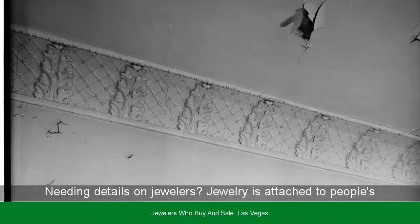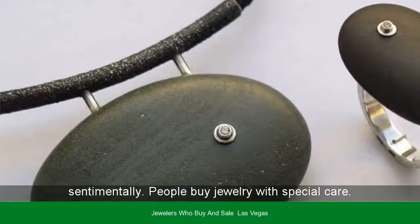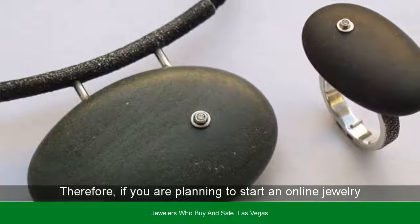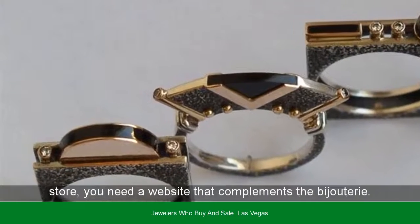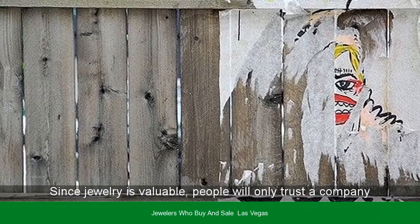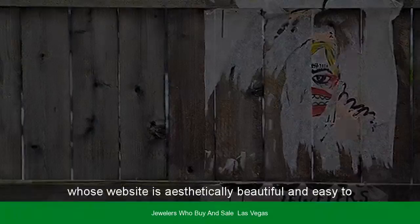Jewelry is attached to people's emotions, so it is very valuable both financially and sentimentally. People buy jewelry with special care. Therefore, if you are planning to start an online jewelry shop or just want to showcase the jewelry of your offline store, you need a website that complements the jewelry. Since jewelry is valuable, people will only trust a company whose website is aesthetically beautiful and easy to use.